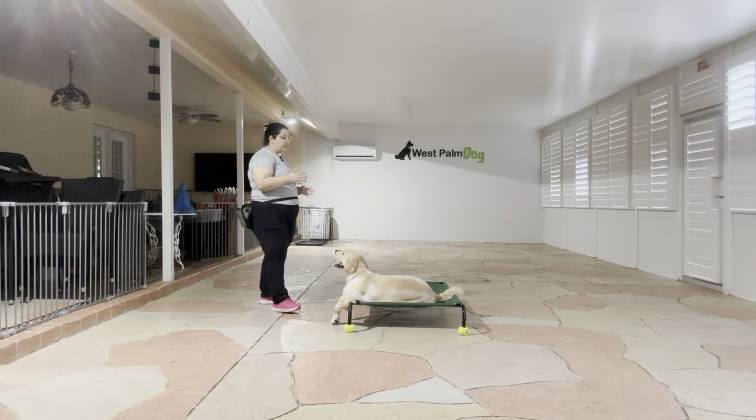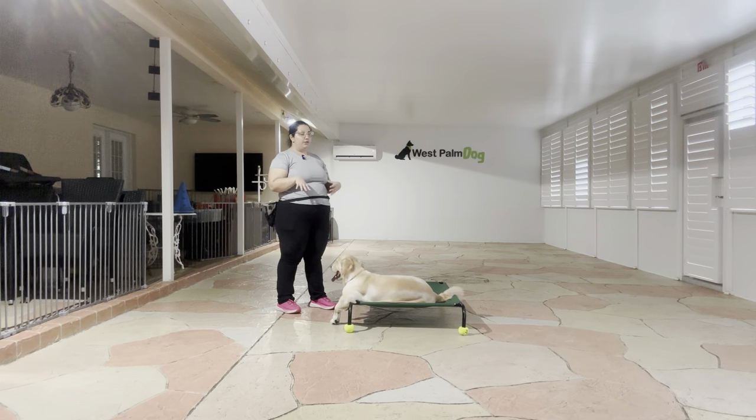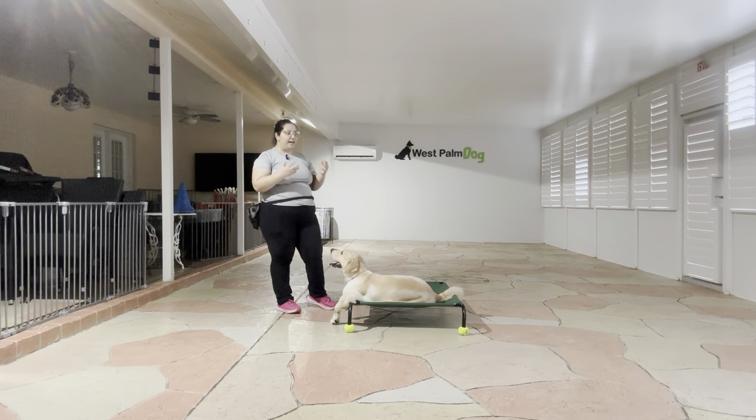Now, other than her — as you can see — kind of ignoring us a little bit on that second one, I love how quickly she lowered herself to the bed and I love that she held her duration. Even after I've released her, she's offering even more duration. Overall, excellent job from Chanel.